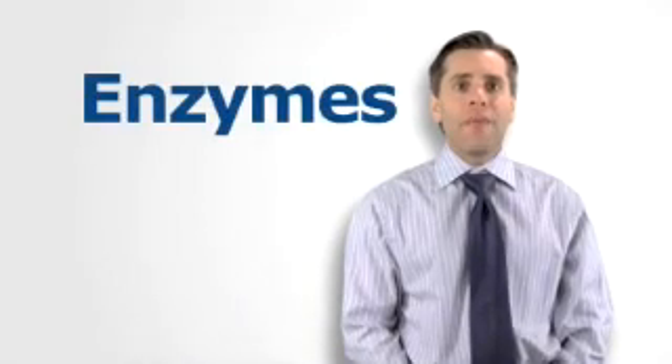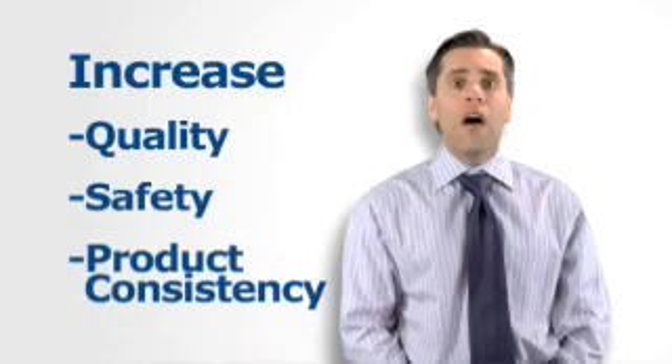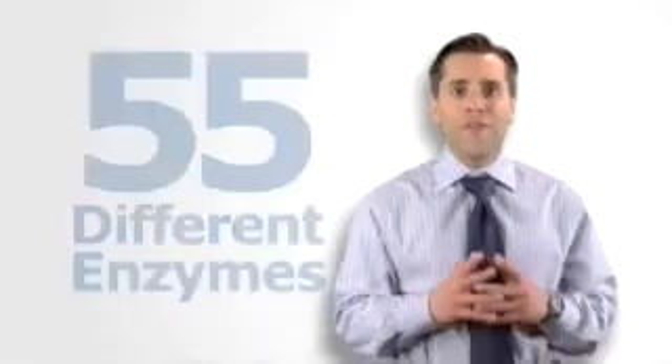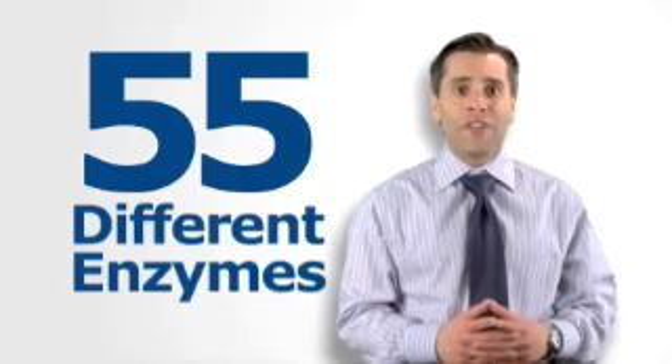Researchers are now utilizing and modifying enzymes to make fermentation more efficient, and also to increase the quality, safety, and product consistency of preserved foods. Enzymes aid in the manufacture of fruit juice, corn syrup, candies with soft centers, beer, cheese, sausage, and many other foods and drinks. In fact, food producers use over 55 different enzymes to make many basic elements of our diets.